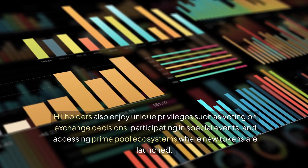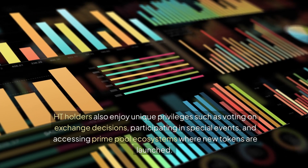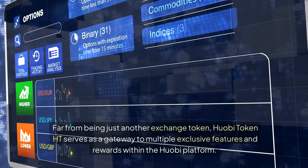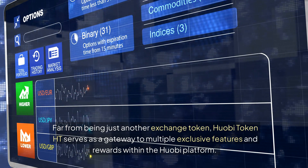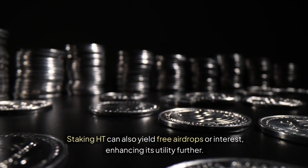HT holders also enjoy unique privileges such as voting on exchange decisions, participating in special events, and accessing prime pool ecosystems where new tokens are launched. Far from being just another exchange token, Huobi Token HT serves as a gateway to multiple exclusive features and rewards within the Huobi platform. Staking HT can also yield free airdrops or interest, enhancing its utility further.